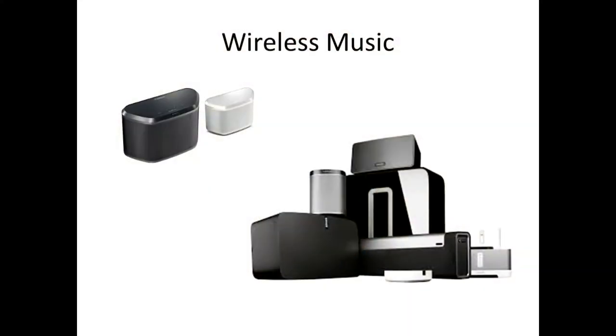Wireless music is a big thing these days — Sonos, MusicCast. If you want music around the house, it's rather easy to set up now. No more running wires everywhere; it ties to Alexa and Google Assistant so you don't even have to press a button. You can just have them play music, and it works really nicely.